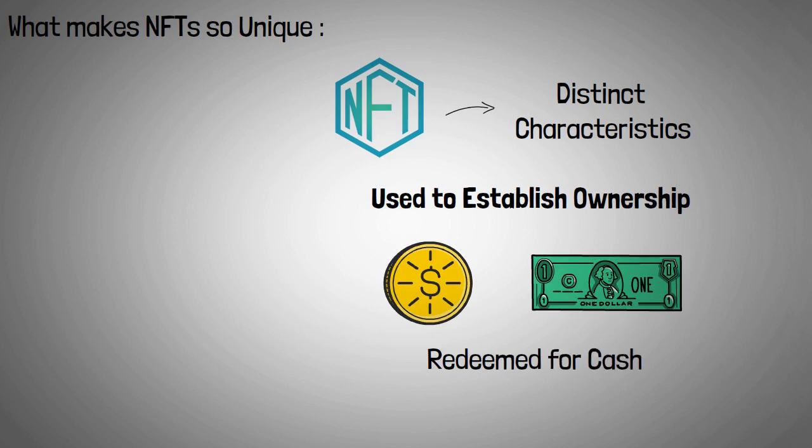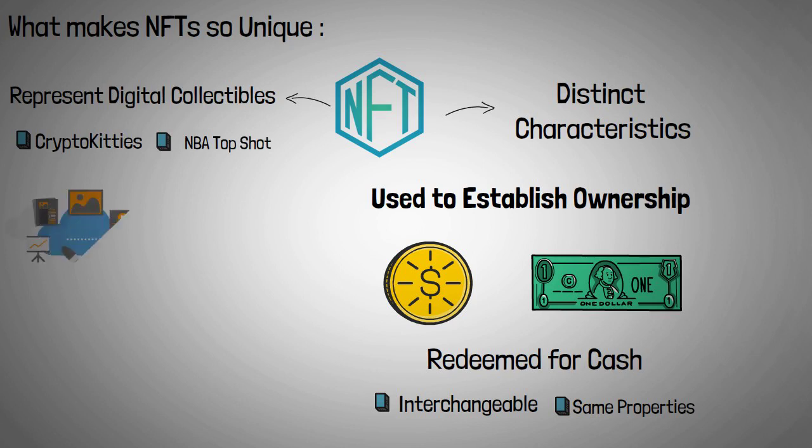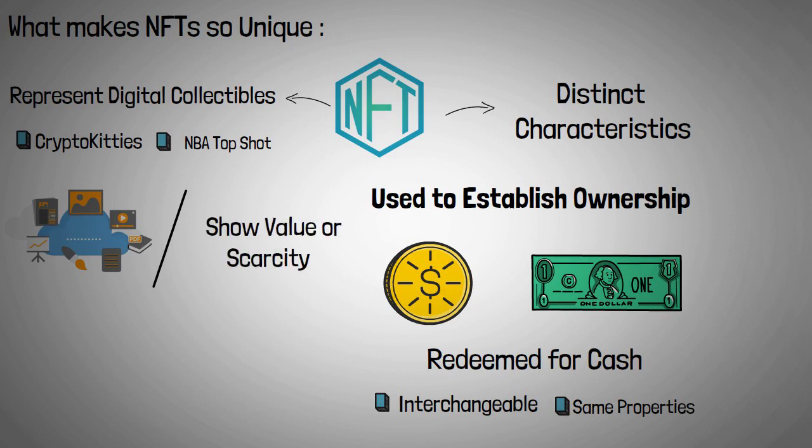Fungible tokens are interchangeable and have the same properties and value. Non-fungible tokens can be used to represent digital collectibles such as CryptoKitties, NBA Top Shot, and Sorare, as well as digital assets that need to be distinguished from one another in order to show their value or scarcity. Everything from virtual land parcels to artworks to ownership licenses can be represented using them.